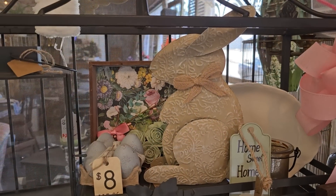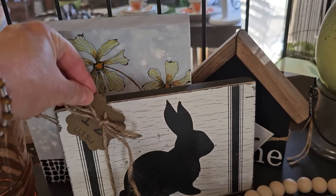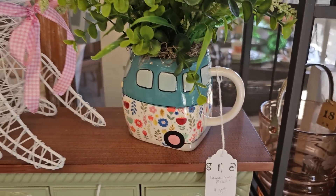They have tons of spring and Easter decor. Oh, that bucket's pretty. And the little camper mug.